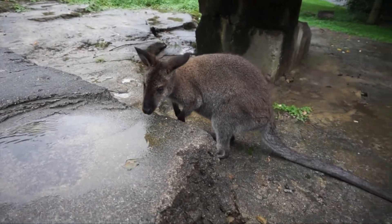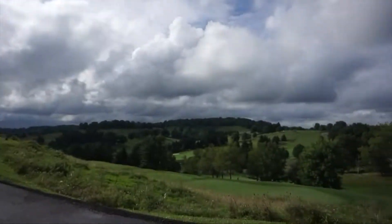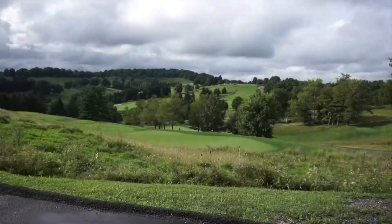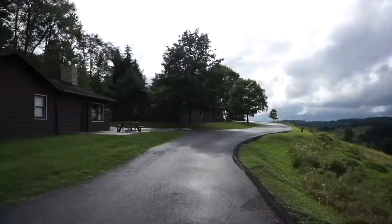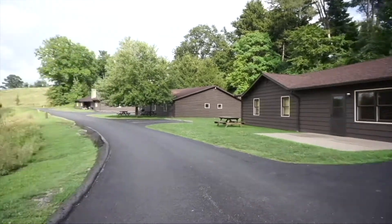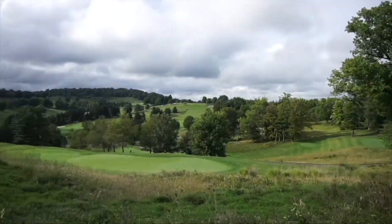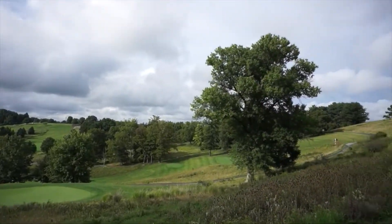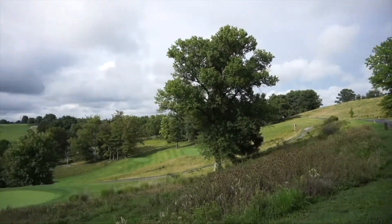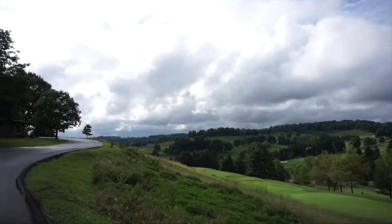After it raining for the majority of the day, the sun finally came out. We're here during the summertime with intermittent rain, but I wanted to show you the view from where we are staying. We're at Spidell Cottages, and you can see the cottages out here along with a gorgeous golf course view. It's a beautiful West Virginia setting, off the beaten path and away from everything — a great family getaway.